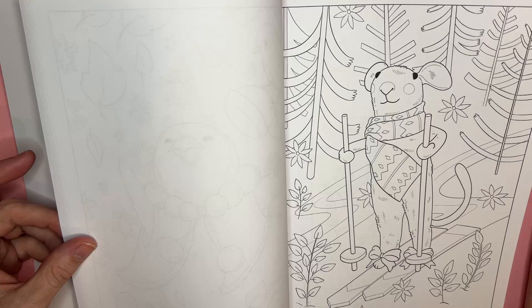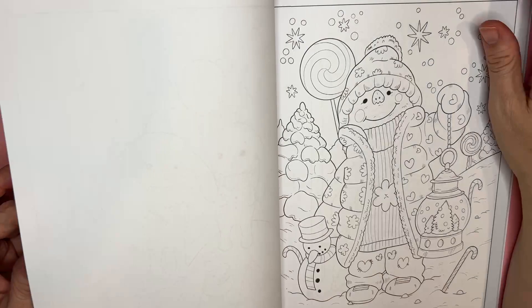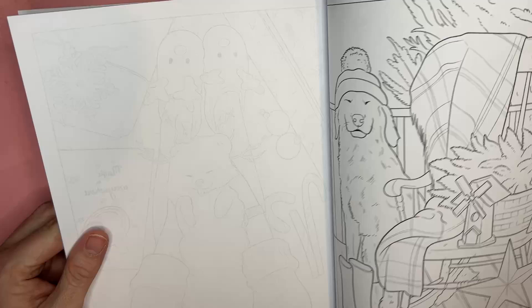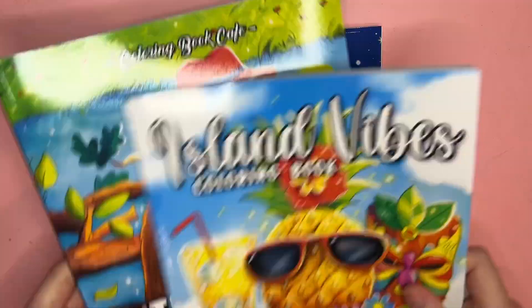I only have a few subscribers left to reach a thousand — I'm at 987 — so if anyone wants to share this on their page or recommend it to friends, I'd love to reach that goal this week. It's taken almost a year to build. The supposed duplicate pages are actually bonus pages. That is Coloring Book Cafe's Winter Cuteness.